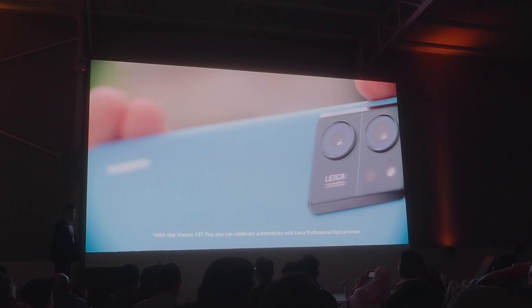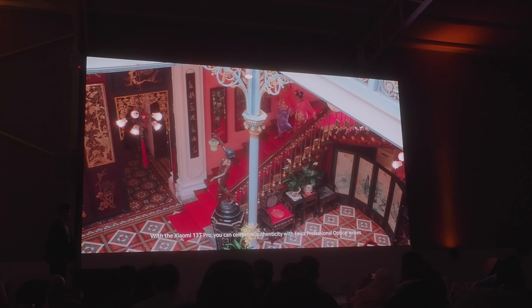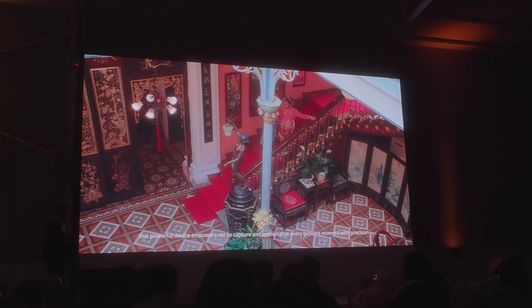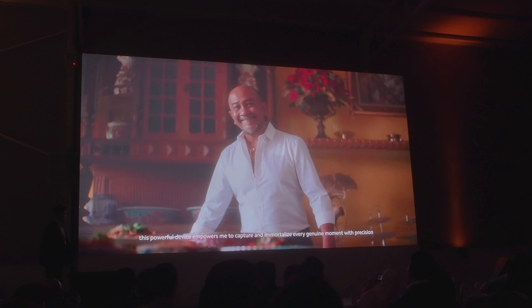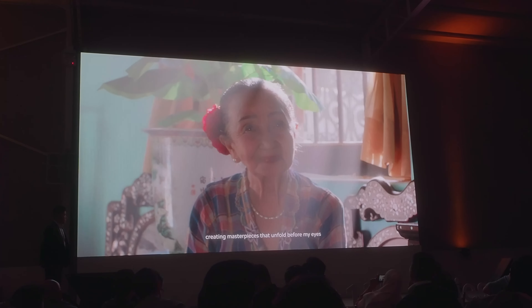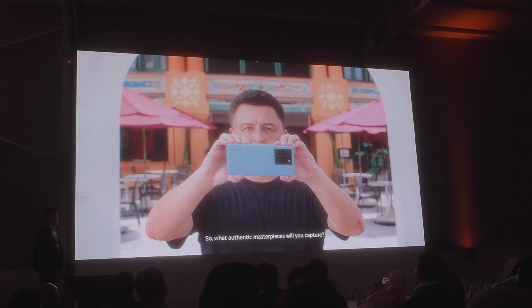With the Xiaomi 13T Pro, you can celebrate authenticity with Leica professional optical lenses. This powerful device empowers me to capture and immortalize every genuine moment with precision, creating masterpieces that unfold before my eyes. So what authentic masterpieces will you capture?